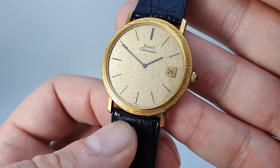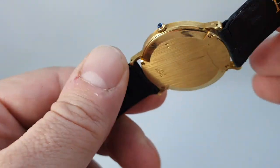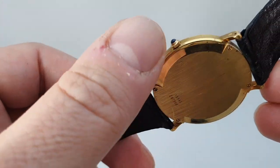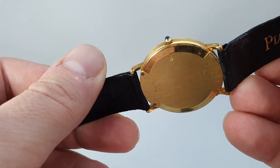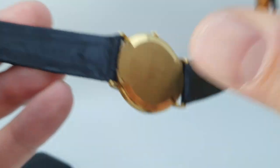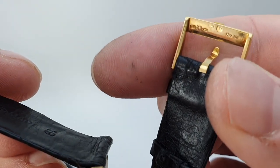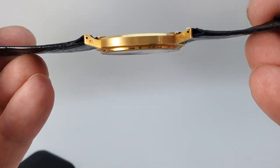Nothing on this watch is skimped. The case is all 18 karat gold. The stone in this cabochon cut is likely to be sapphire. We have the original strap, and we have the original signed buckle, which again is 18 karat gold, and it's thin.